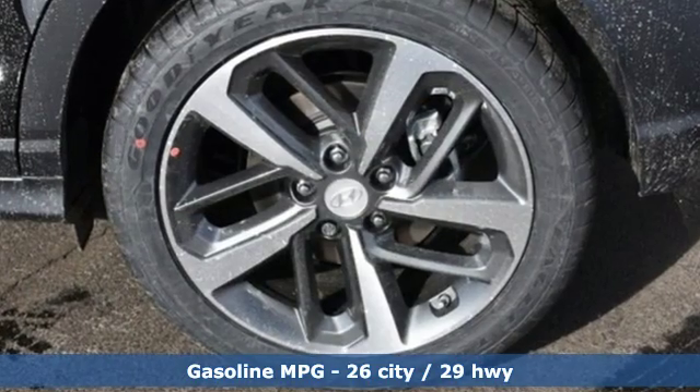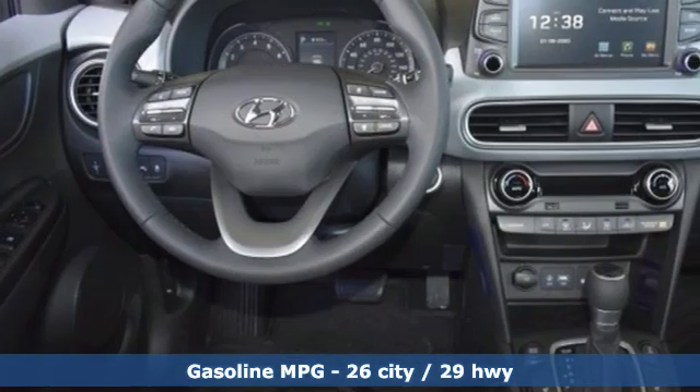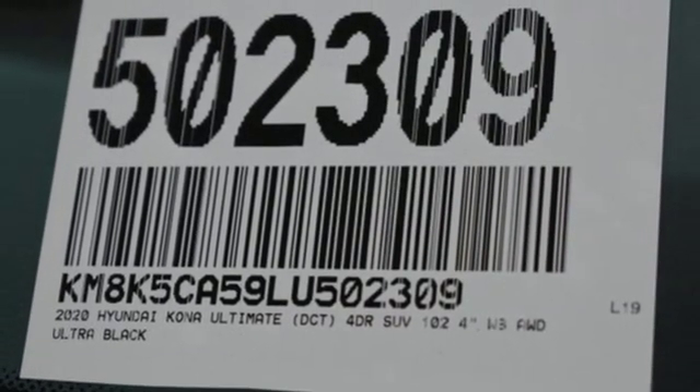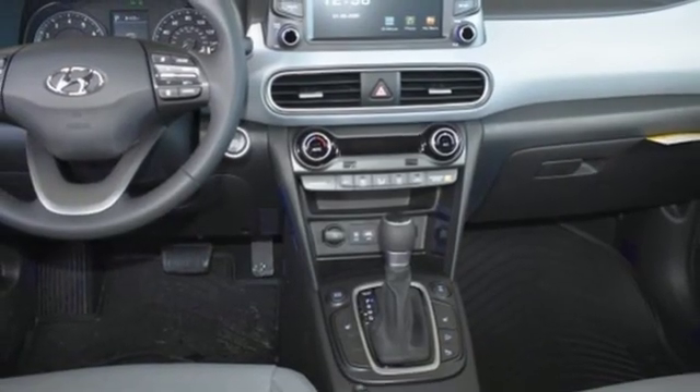Intercooled turbo inline four-cylinder engine, front heated leather bucket seats, streaming audio, rear parking sensors, air conditioning, doors and push button start proximity key, external memory control, power sliding and tilting sunroof, remote engine start smart device, and power heated mirrors.